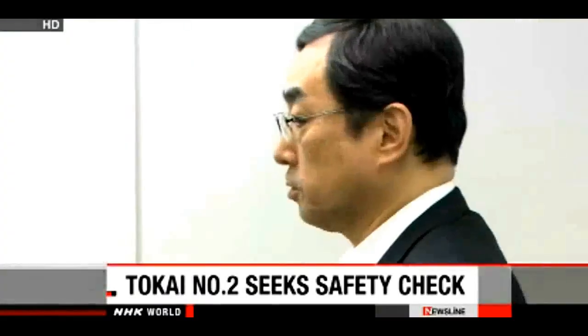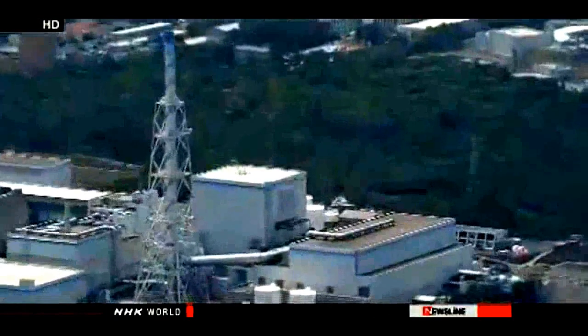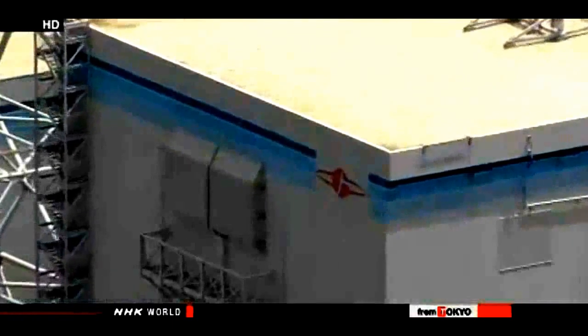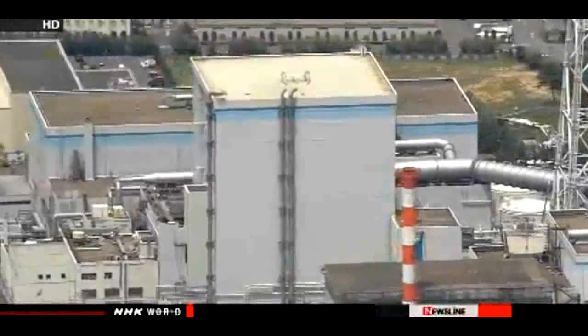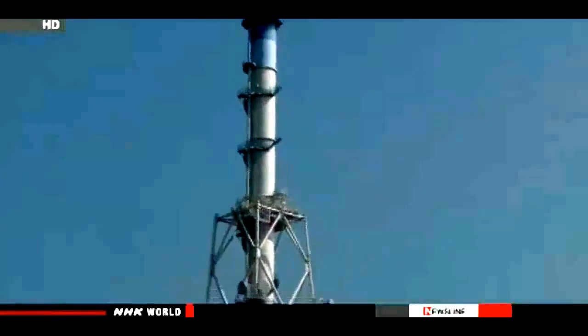Across Japan, 18 idle nuclear reactors need safety checks before they can be restarted. The operator of a plant in the eastern prefecture of Ibaraki is the latest to join the waiting list. An executive of the Japan Atomic Power Company submitted an application to the Nuclear Regulation Authority to have the Tokai No. 2 plant tested. The company says they have upgraded measures to withstand a possible earthquake 50 percent stronger than previous projections and are building an 18-meter embankment to hold back tsunami. The plant began operations in 1978, making it the oldest of the reactors awaiting screening. Nearby municipalities must devise evacuation plans for the one million people living within a 30-kilometer radius of the plant — the largest number of potential evacuees among all nuclear plants in the country. Local governments gave approval for the application, but say applying for screening and resuming operations are separate issues.